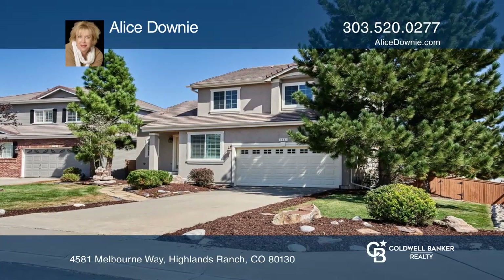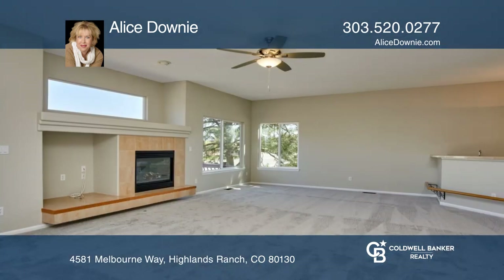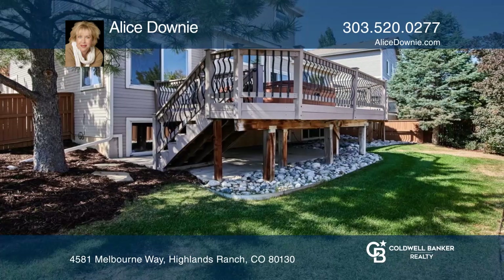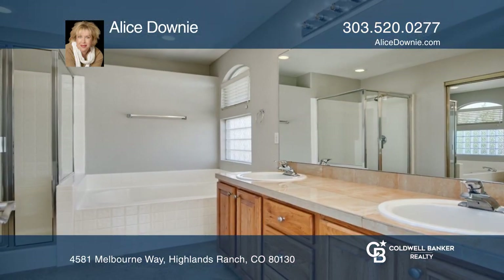This contemporary, updated ranch has a garden level unfinished basement. The open floor plan features a loft style kitchen. The great room includes a gas fireplace, bar area, multiple windows, and access to the multiple level 36 foot long deck.